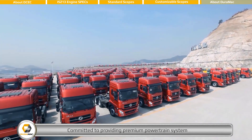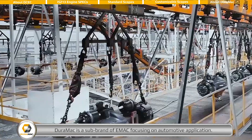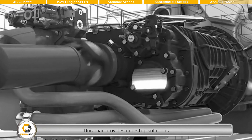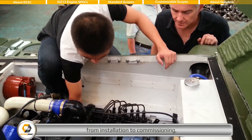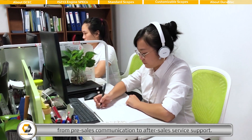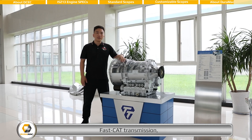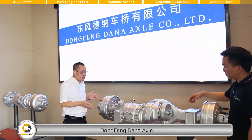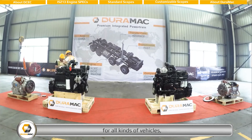Committed to providing premium powertrain systems to commercial vehicle manufacturers all around the world, DUROMAC is a sub-brand of EMAC focusing on automotive applications. Based on dozens of world-class engine manufacturers in China, and as official exporting agent of Fast transmission and Dongfeng Dana Axle, DUROMAC provides one-stop solutions from pre-design to components supply, from installation to commissioning, from pre-sales communication to after-sales service support. DUROMAC's range of products includes complete engines with all accessories, Fast transmission, Fast Eaton Clutch, Advanced Transfer Case, and Dongfeng Dana Axle. With affordable Chinese-level prices, DUROMAC provides flexible premium powertrain systems for all kinds of vehicles.